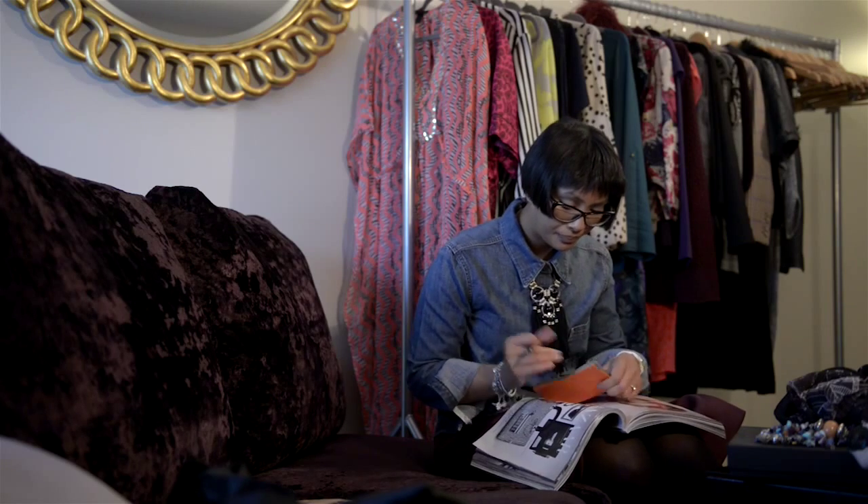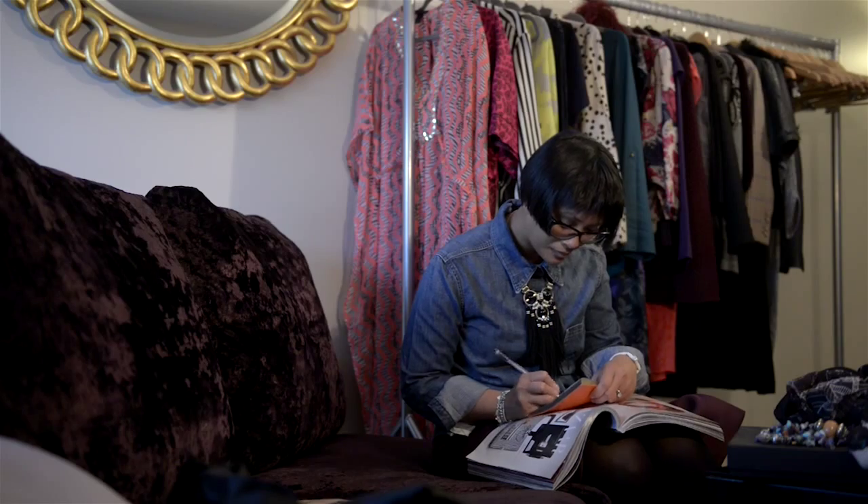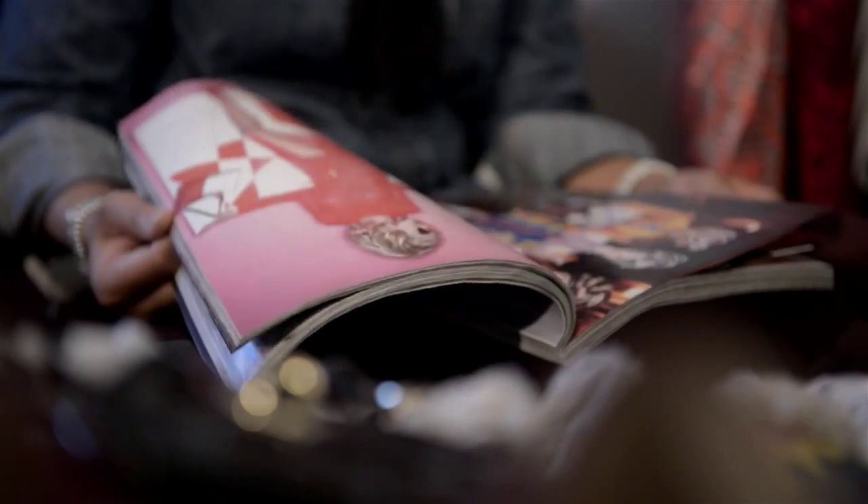Clients like to have the outfits documented, so what we can do is put together a lookbook — a visual reference so that they can look at each outfit and know exactly what they've got to wear on that day.